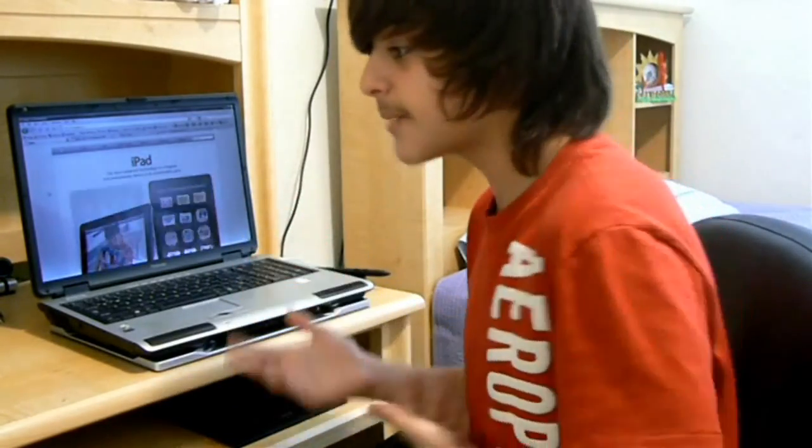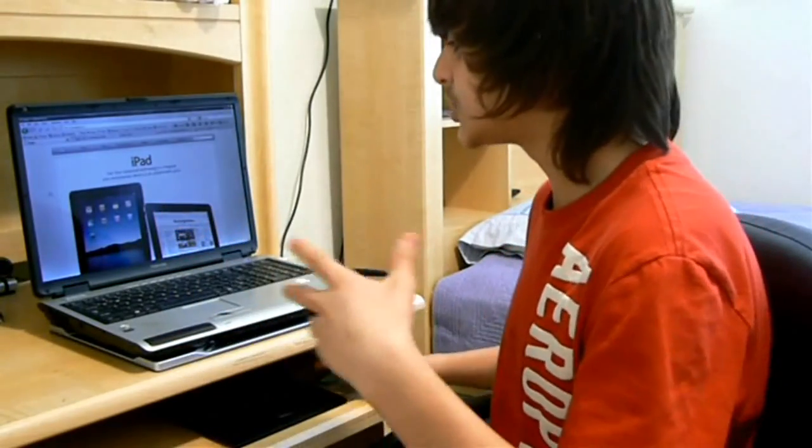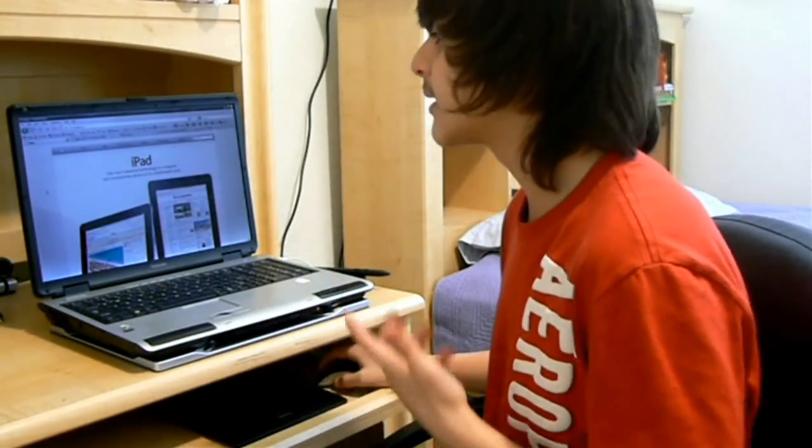So the iPad is basically, in my opinion, an oversized iPhone. It's about this big, it has multi-touch and everything, and it looks exactly like an iPhone.